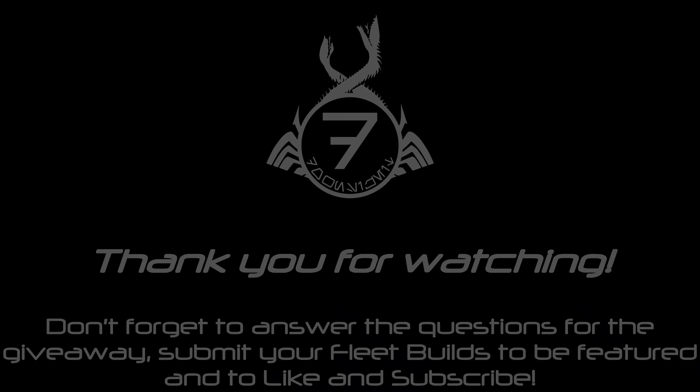So until next time, take it easy. Thank you.